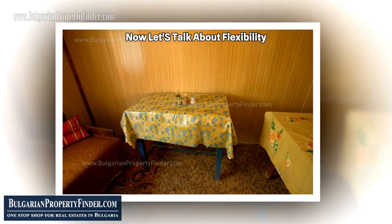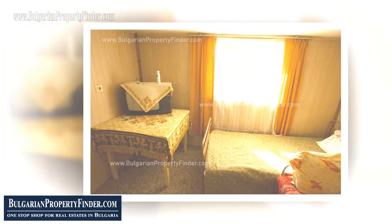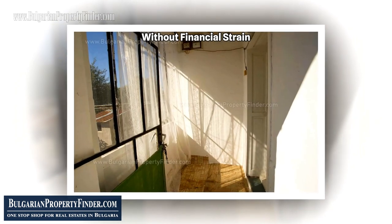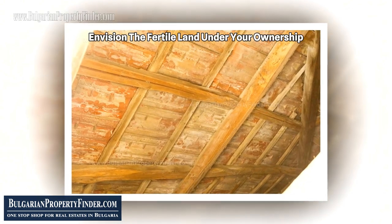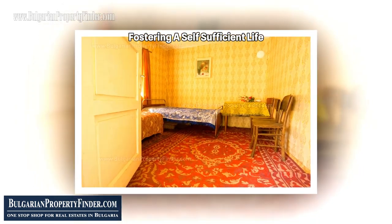Now, let's talk about flexibility — a property available for sale both in cash and through convenient pay monthly plans. Imagine turning this dream into a reality without financial strain. As you explore the lush surroundings, envision the fertile land under your ownership, a fertile ground where you can cultivate crops, fruits, and vegetables, fostering a self-sufficient life.